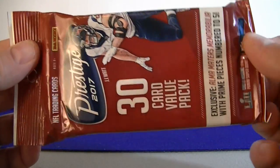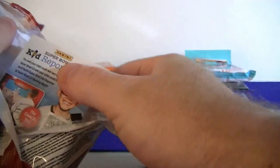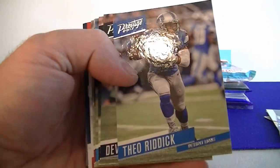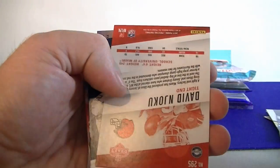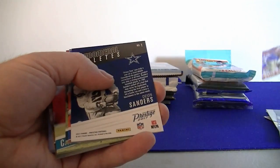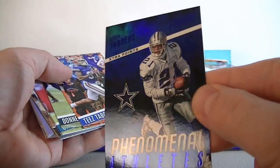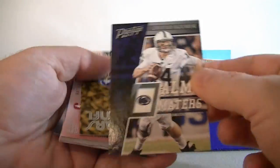Moving on to the 2017 Prestige 30-card pack. Jimmy Hill, Michael Thomas, Shepard, Clay, Theo Reddick, Devontae Booker, Roach, Benjamin, McKinney, Pierre Garçon. David Noku rookie for the Browns — Miami. Just a nice foil card, not numbered. We got Phenomenal Athletes — Deion Sanders, not a bad looking card, blue's kind of hard to see. Table rookie card, Humphrey rookie card, Robinson rookie card, Humphrey rookie. Alma Mouniers, Hackenberg.